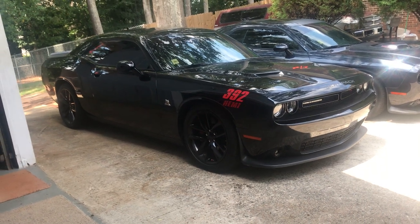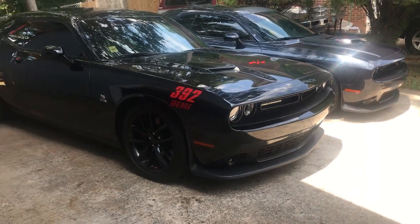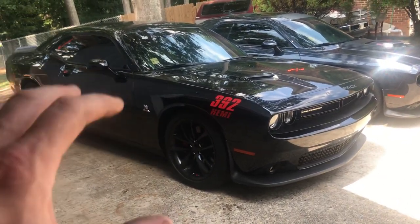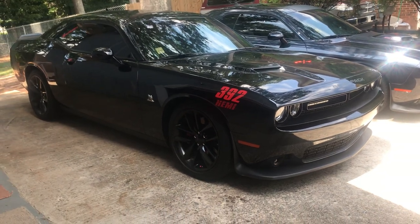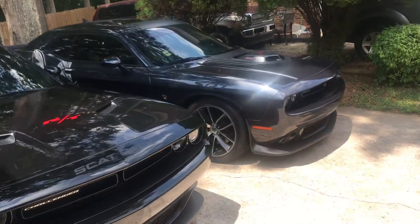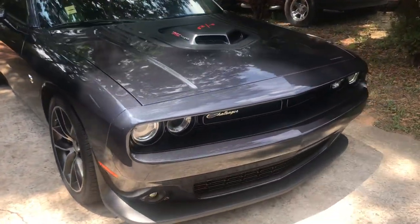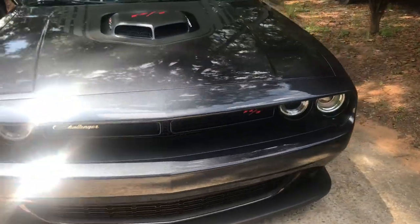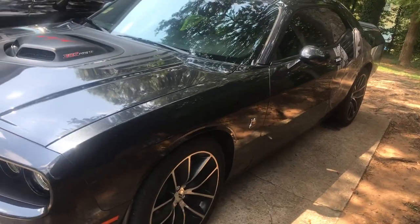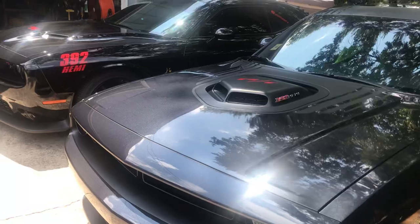Just a real quick thing on the Scat Pack and the Shaker today. I've been driving them both pretty much on and off all week. I love the Scat Pack, I love the power, the sound — but there's something about the Shaker I just can't put my finger on. Something about this car gets me more looks, with the sticker on there and the hood scoop compared to the Scat Pack.